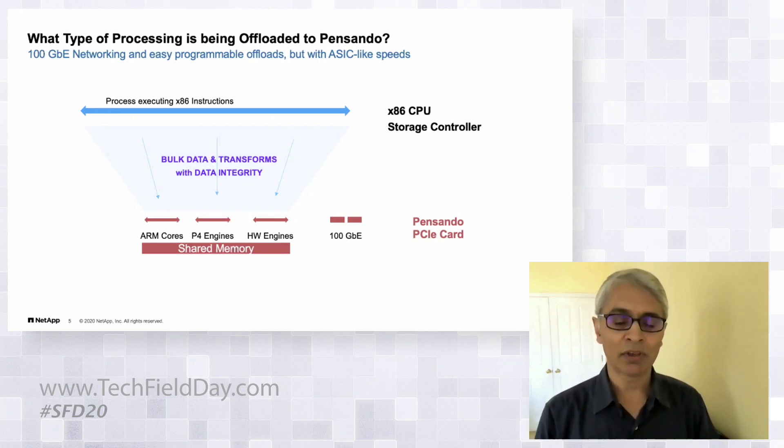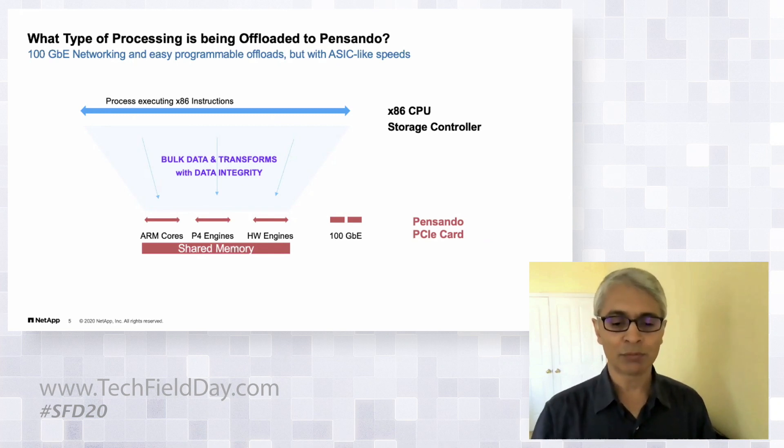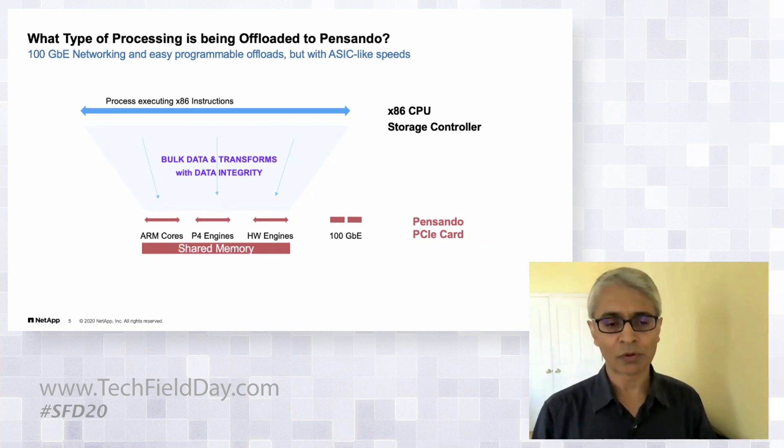In a nutshell, the Pensando PCI card gives us network capability and very flexible compute. What's compelling is that you get ASIC-like speeds but retain programmability. In the spectrum from a hard ASIC with no flexibility all the way to full x86 programming capability, Pensando hits a sweet spot — and unlike FPGAs, it avoids challenges around power and ease of use.